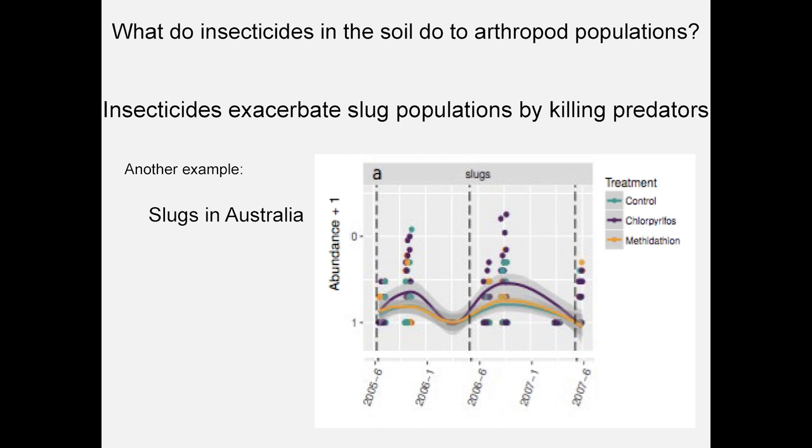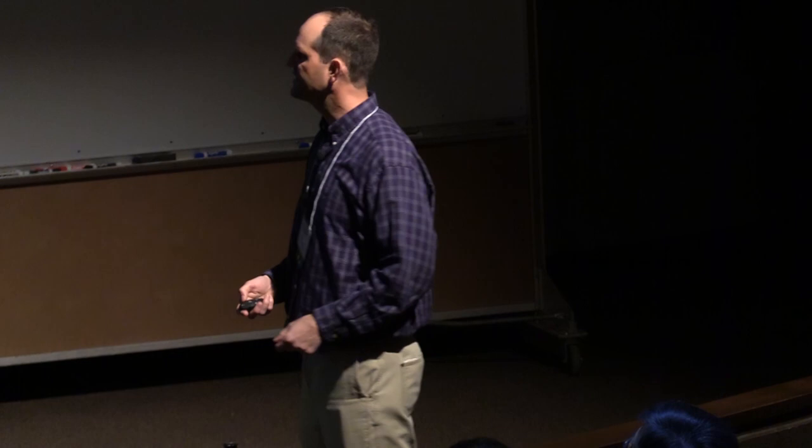We know that fields with fewer predators are more vulnerable to pest invasion. In 2017, I was thrilled to see a very similar example from Australia — there are slugs in Australia. They saw a similar story with a slightly different outcome. In this Australian study, the purple line shows where they're broadcasting chlorpyrifos, or Lorsban, and they're getting more slugs. Where they use Lorsban, the predators are dying and the slug populations are free to grow. It's a very similar story from Australia, which was great corroboration in the literature.